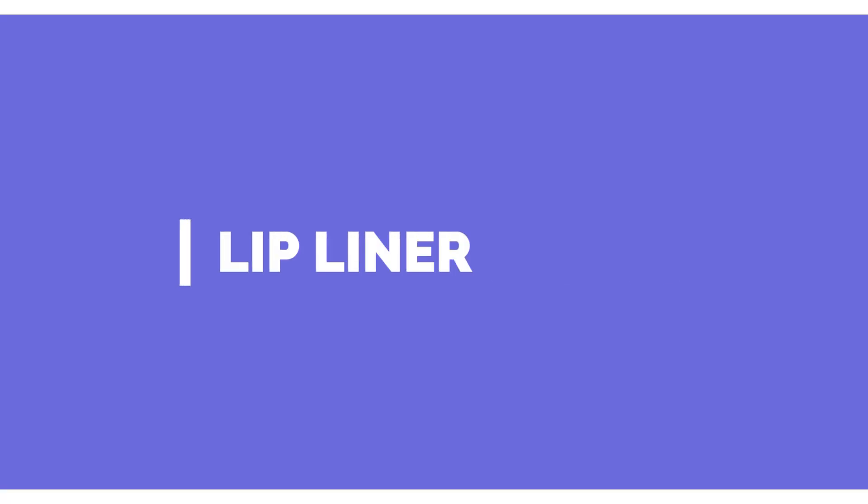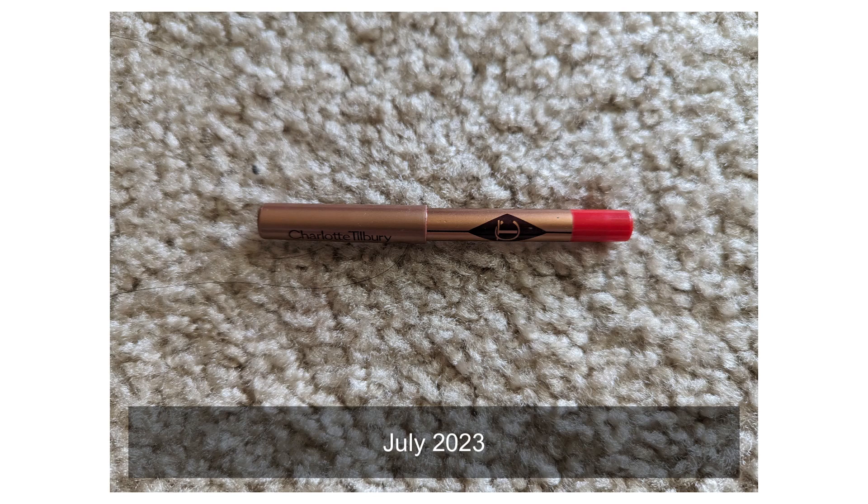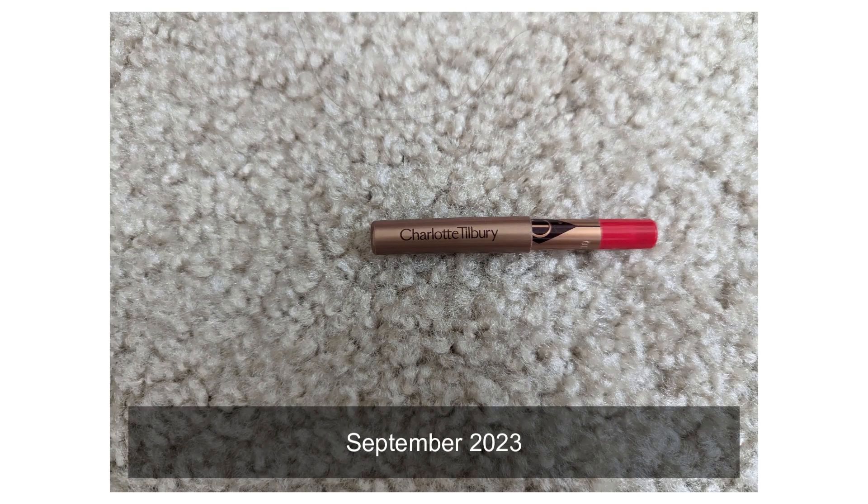Moving on to lip liners. I currently have one and I previously had one — it's the exact same one. I thought it would be out of my collection by now because it is so, so short, and I'm just hoping by December it will be gone. Maybe I'll put some on later today, but I can't believe it's held on for so long.